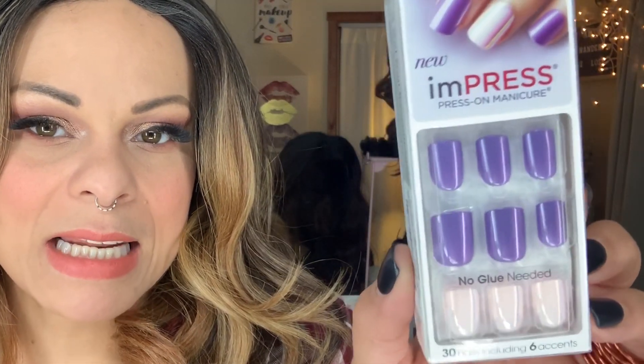I scooped these up for $3.99 at TJ Maxx. Also from TJ Maxx, I got these ones called Bright as a Feather. They're really iridescent — the main nail is an iridescent lavender and then the accent nail is an iridescent, very light blush pink. Also $3.99 at TJ Maxx.